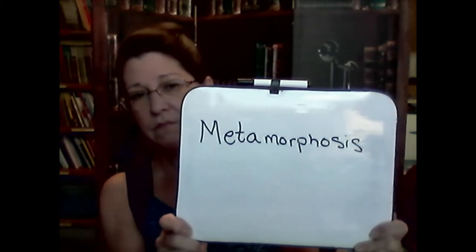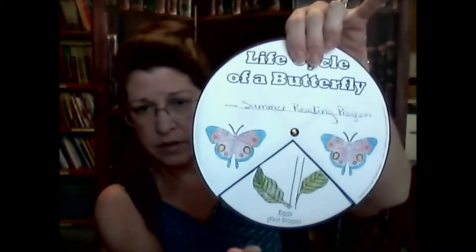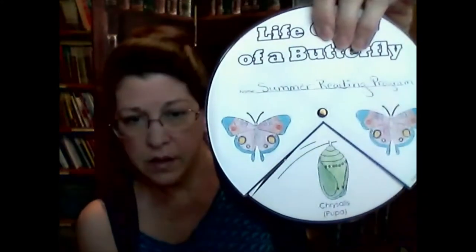Metamorphosis means to change, and boy do they change. So we've gone from a butterfly that laid the eggs, to little eggs on the leaf, and now we have the caterpillar out crawling around and eating everything, and now we're up to the chrysalis — the pupa.